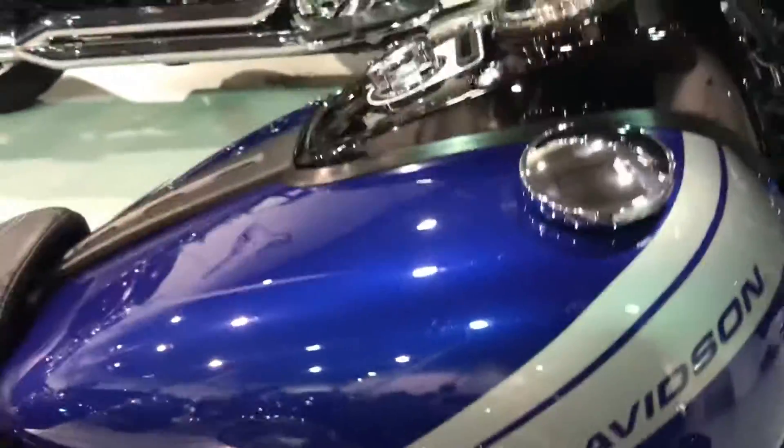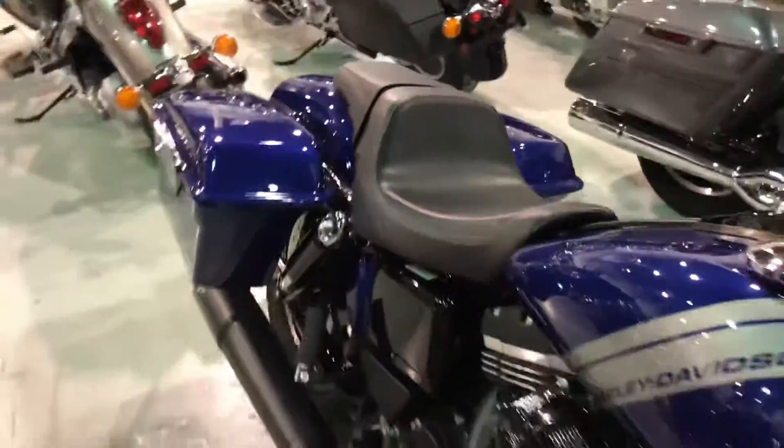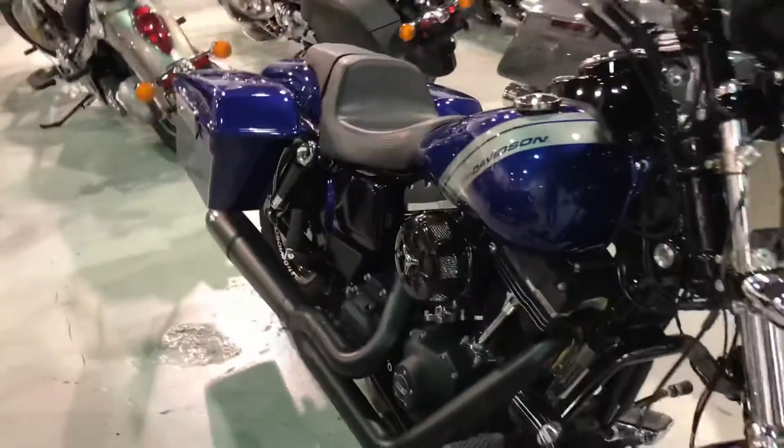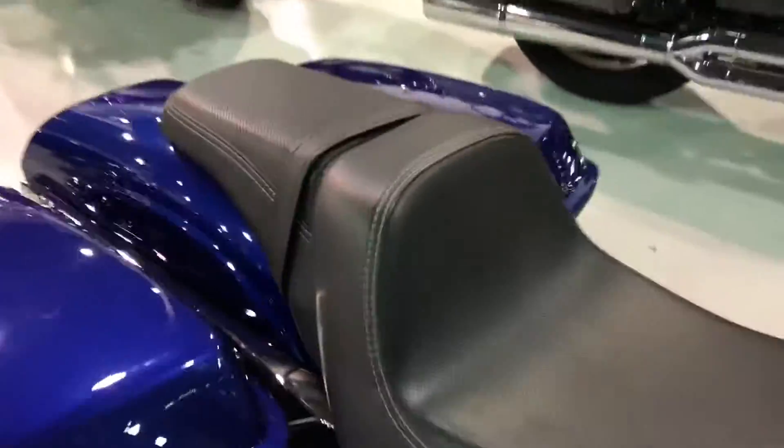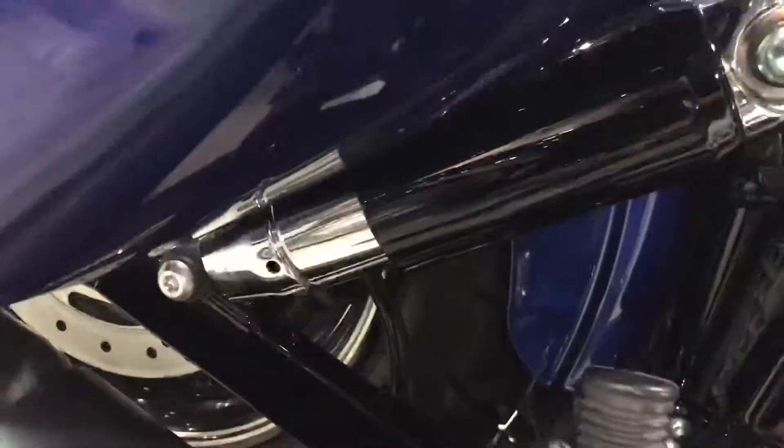Highway pegs with footrests and LED lights on it. Condition-wise, this bike is in brand new condition. If you have any questions regarding this motorcycle, please call me back at 905-660-2901, extension 212.